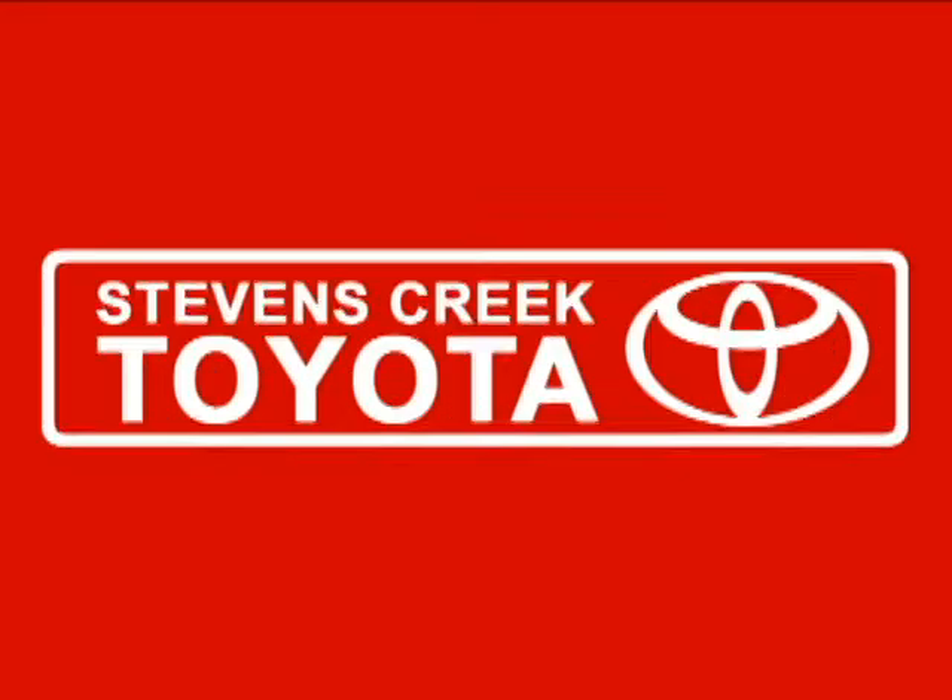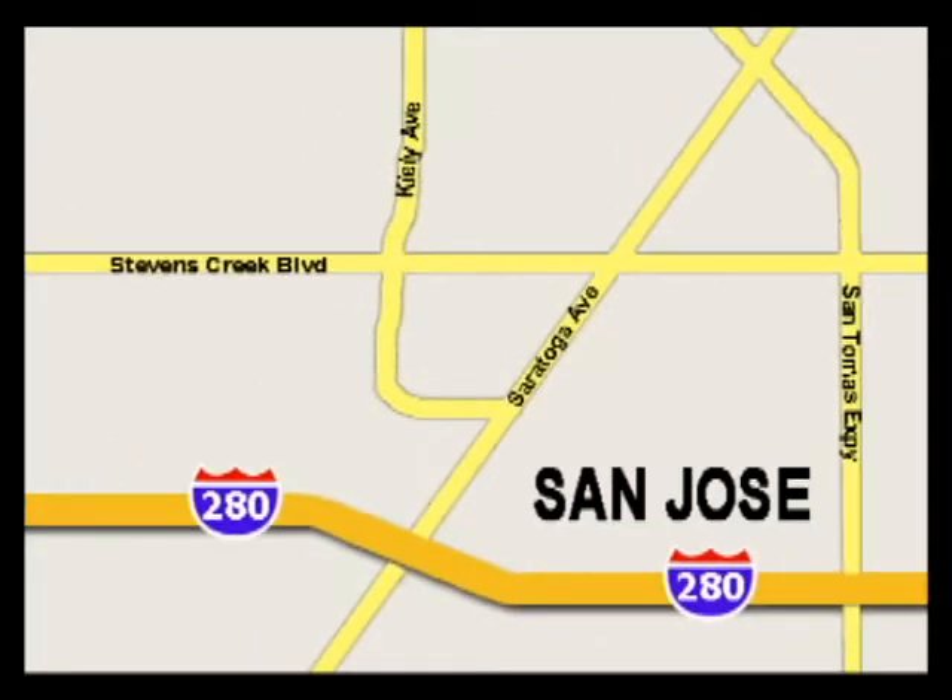Come experience the fast, efficient, friendly service at Stevens Creek Toyota. We're easy to find on the corner of Stevens Creek Boulevard and Kiley Points. And we're open 7 days a week for your convenience.